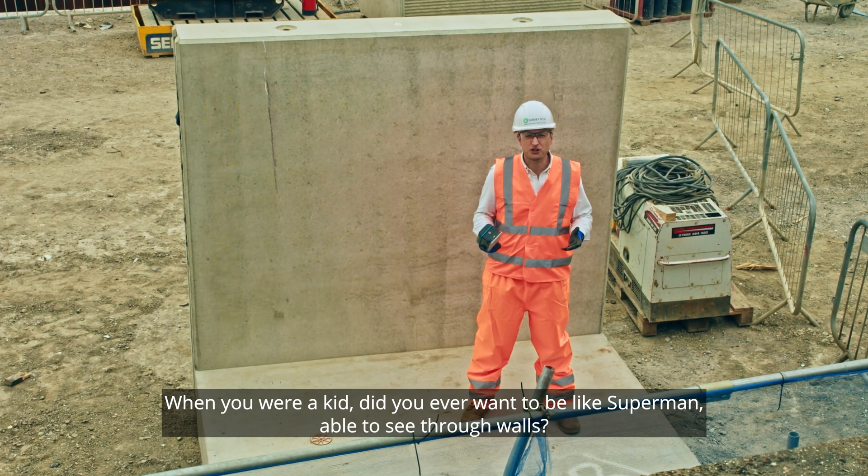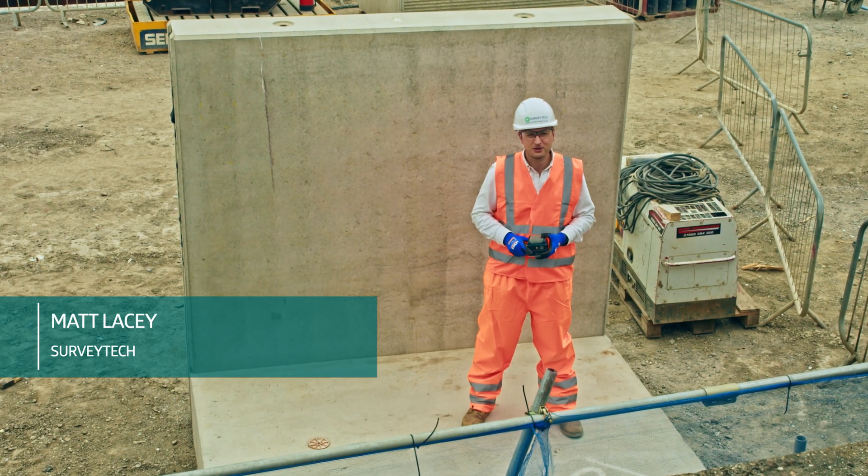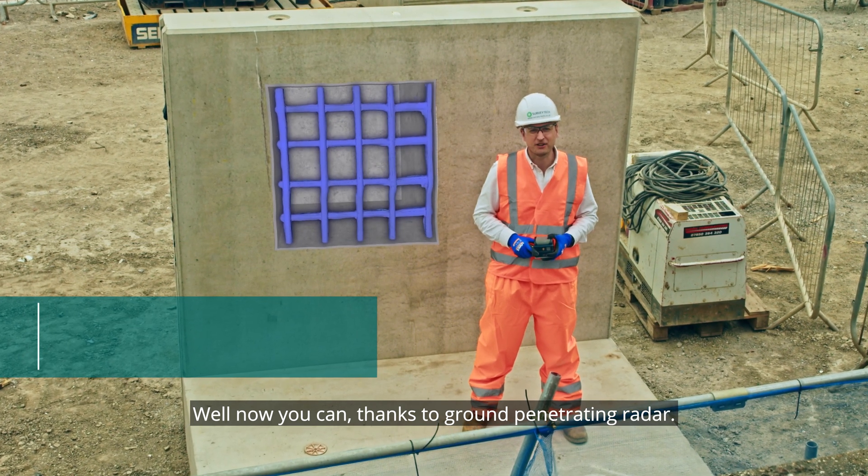When you were a kid, did you ever want to be like Superman, able to see through walls? Well now you can, thanks to ground penetrating radar.